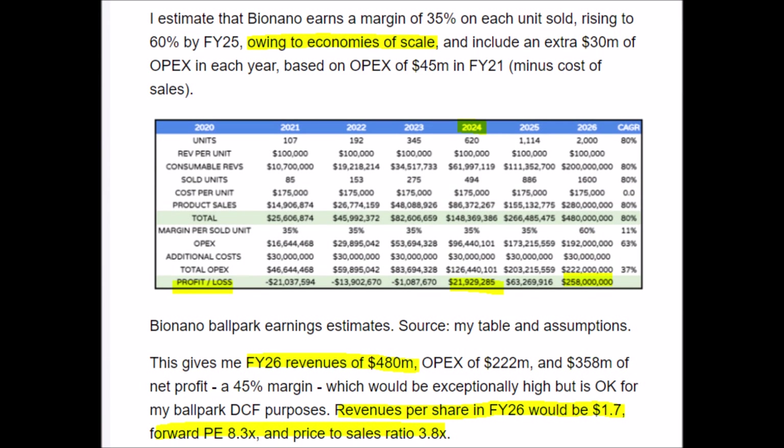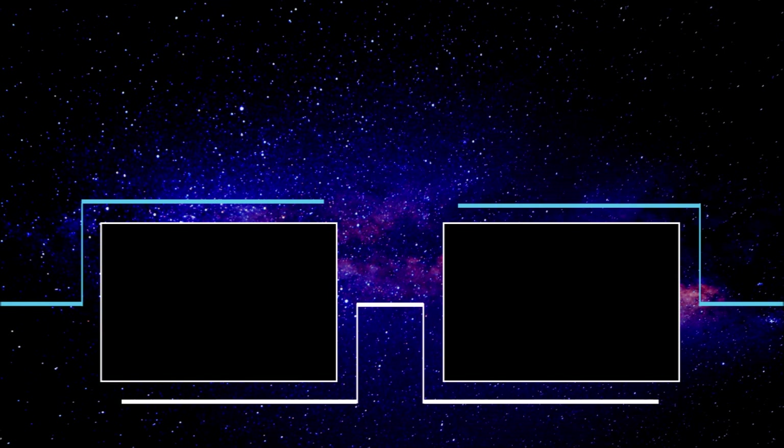Currently, BNGO can last up to 8 years without making profits, but if their cash burn rate increases as expected, it would decrease their buffer time to around 5 to 6 years. Luckily for investors, 2024 is the year that BNGO is expected to reach profitability, and by 2026, their revenues could be $480 million, with over $250 million of that being straight profits, on top of a reasonable PS ratio of 3.8.